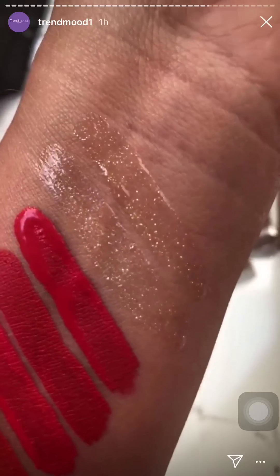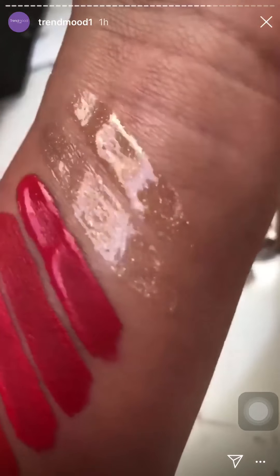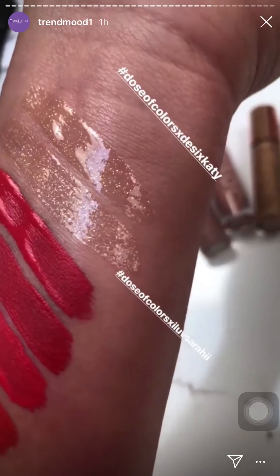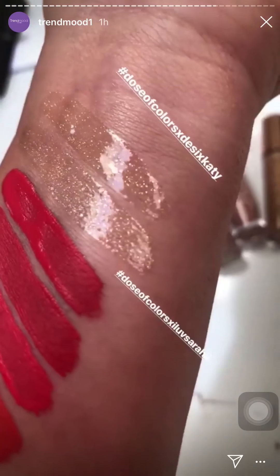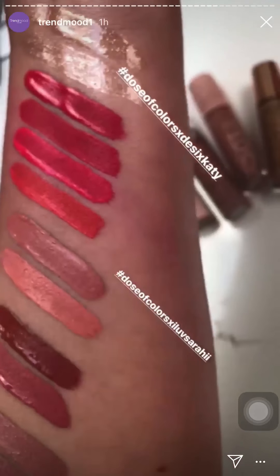The top one is Desi and Katie and the bottom one is I Luv Sarai. They are just gonna give you that natural glossy lip look with a little bit of sparkle. The Desi Katie one has pure gold sparkle and the other side has gold and a little bit of silver.